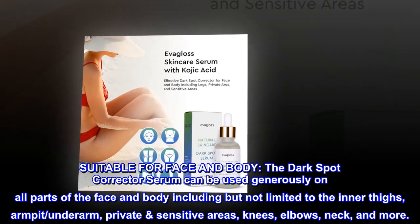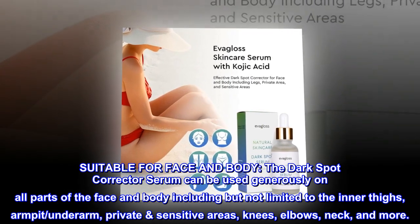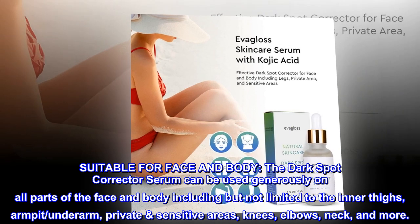Suitable for face and body, the dark spot corrector serum can be used generously on all parts of the face and body, including but not limited to the inner thighs, armpit, underarm, private sensitive areas, knees, elbows, neck, and more.